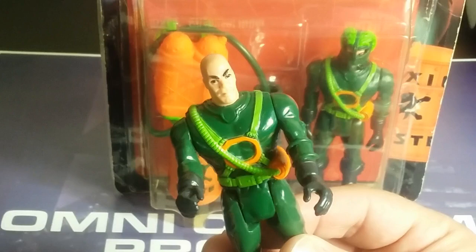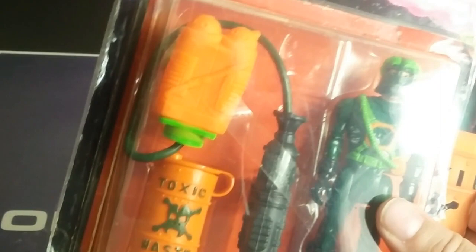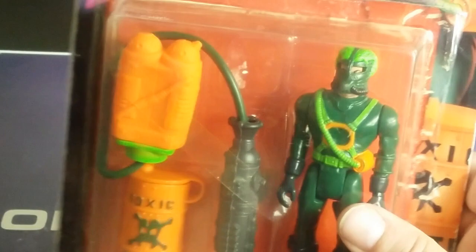Next up we have Toxic Waster, in the same situation as Scorcher. He's kind of like Lex Luthor with his bald head and an evil look. Looking at the card back, he has a gigantic backpack that clips on somehow, and a Toxic Waste barrel accessory — which you could also use in a Batman display. Some dude bought this for $3 and sold it to me for like $30.